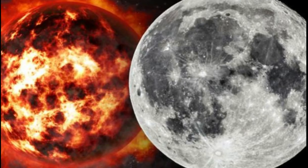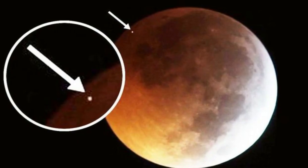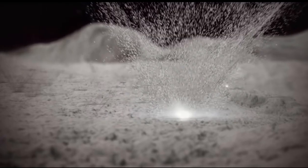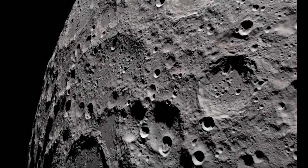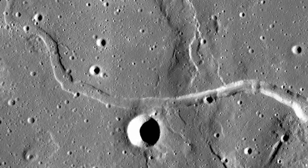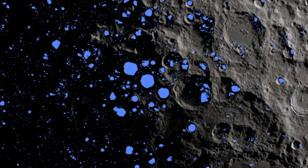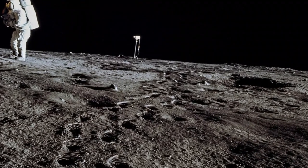Scientists also found that the lunar surface releases its water when the moon is bombarded by large meteoroids. The surface is protected by a layer of a few centimeters of dry soil that can only be breached by large impactors. When meteoroids impact the surface of the moon, most of the material in the crater is vaporized, and the shock wave carries enough energy to release the water coating the grains of soil. Most of that water is then released into space.